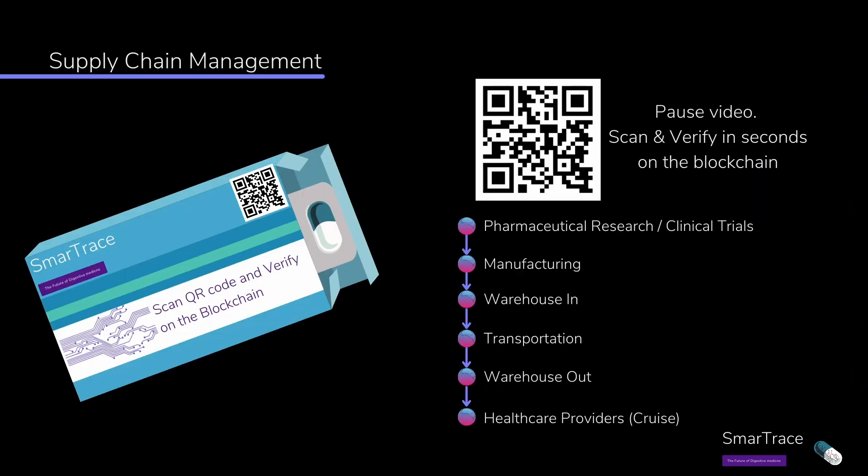Each transaction will be recorded onto the blockchain, making it very easy to verify the origin and the movement of the pill. Take a moment and pause the video so you can scan the QR code to see an example of the data on the blockchain.